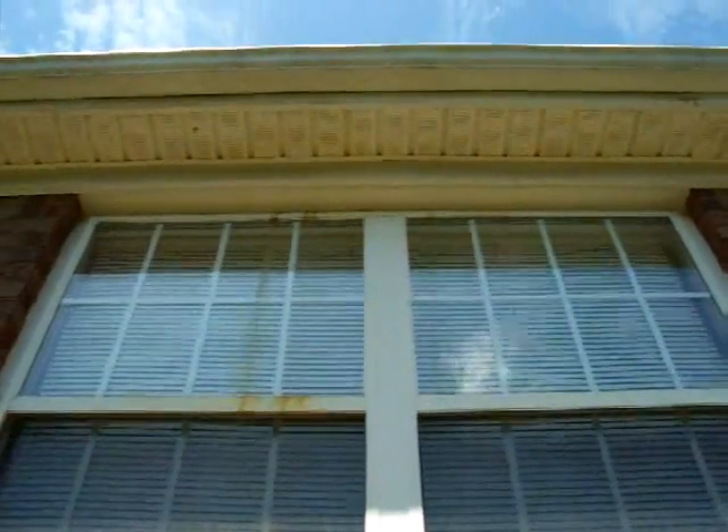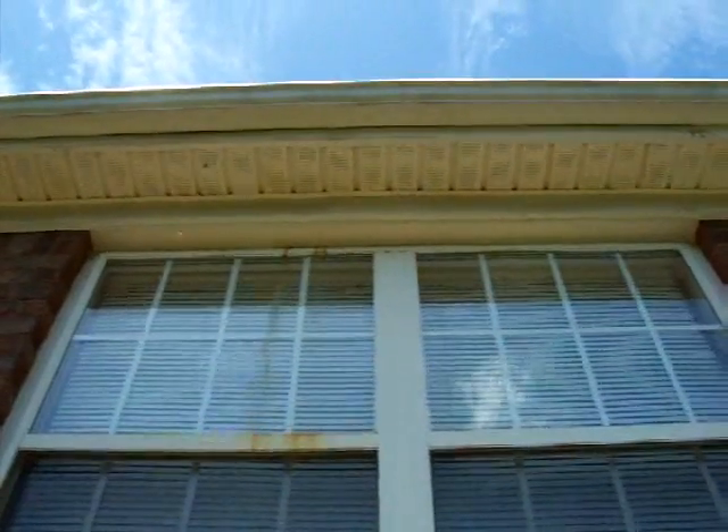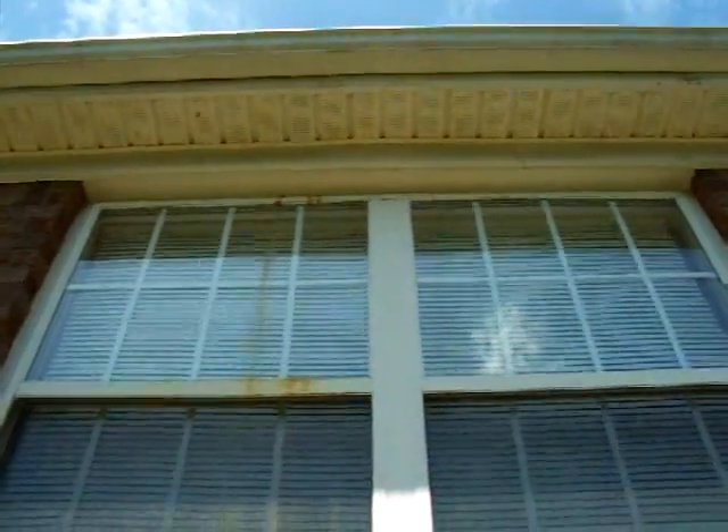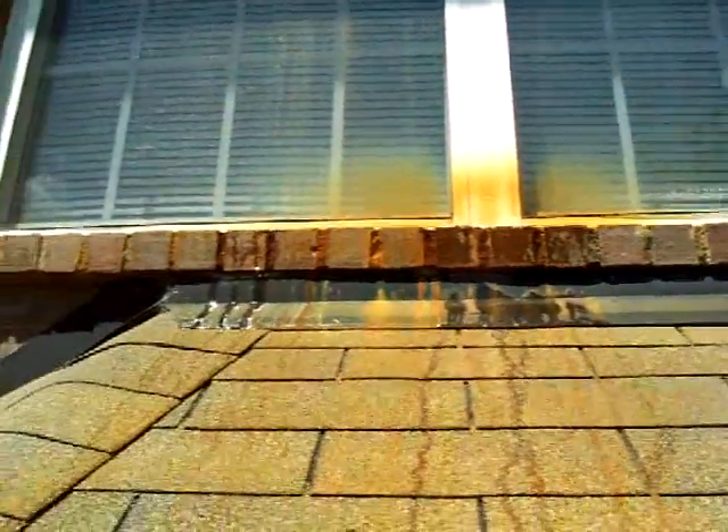The overflow pipe has stopped somewhere in the wall. So for the past two years, this gentleman has had water coming out the wall cavity, over the window, and down on top of his breakfast alcove.